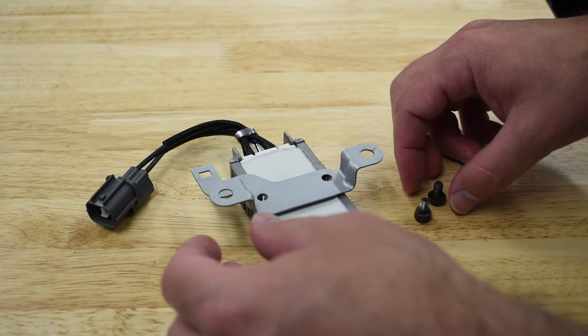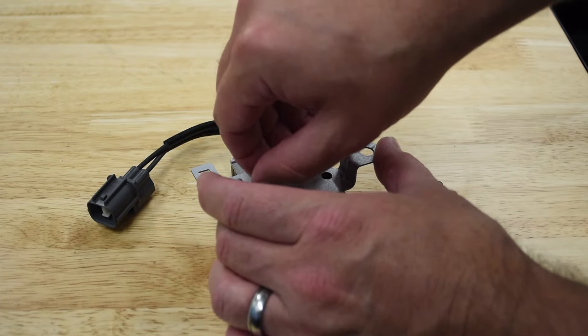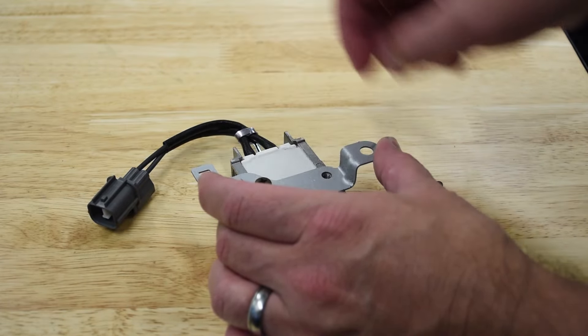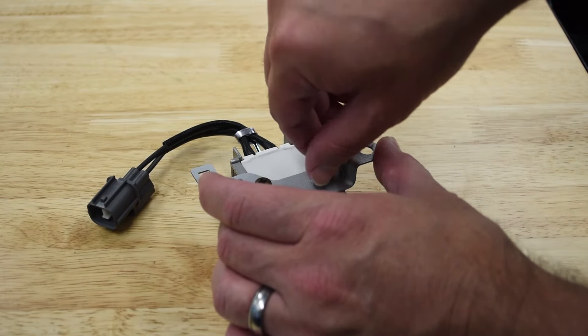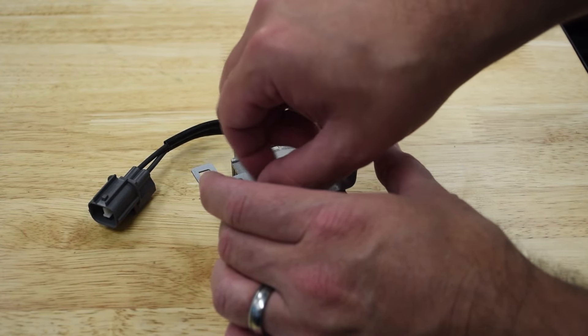We successfully removed one screw from the old bracket. The second one, however, not quite so much. I did find a replacement in my bag of spares, but just expect a fight there — or the need to bust out a drill in the worst case.